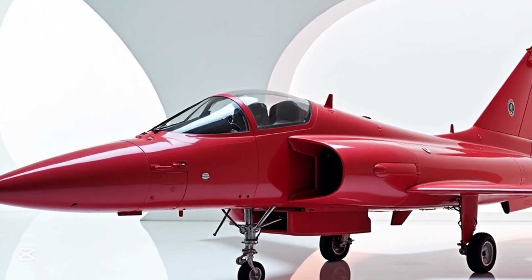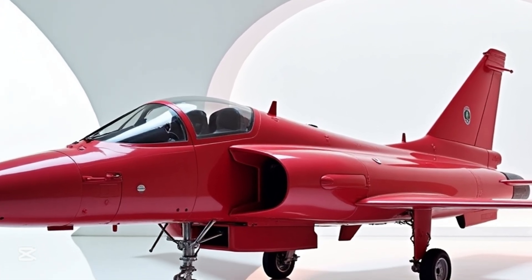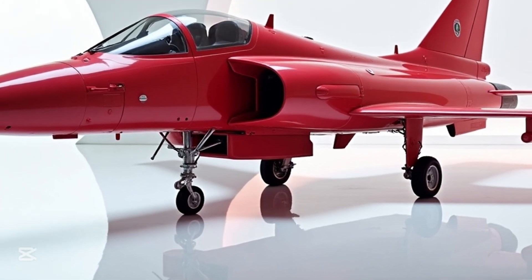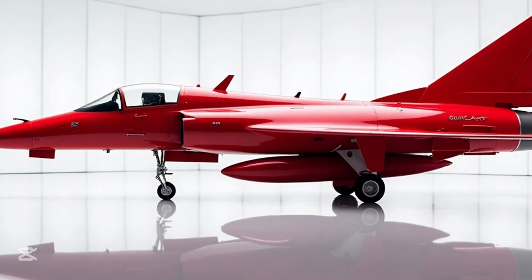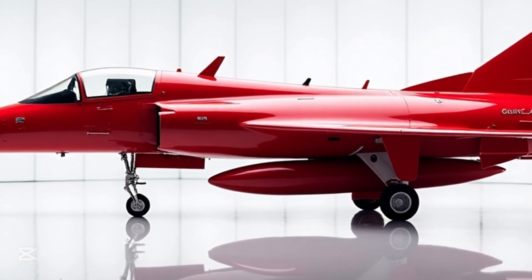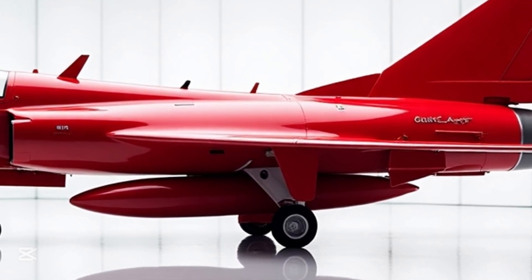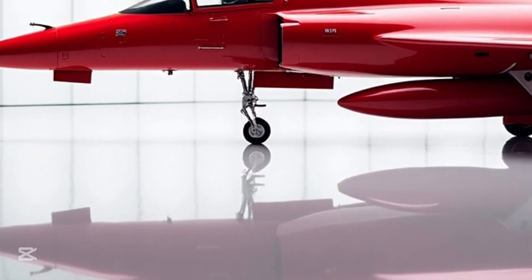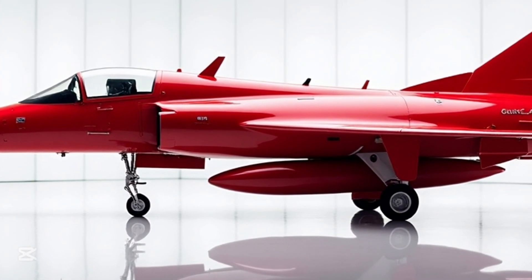Whether you're an aviation enthusiast, a designer, or someone who just loves speed in its purest form, this is your moment. The 2025 Saab JAS 39 Gripen is more than a machine — it's a story written in titanium and fire. So the next time you hear a sonic boom overhead, just remember it might be this red beast slicing through the clouds. Thanks for watching MS Auto World. The future is not just coming — it just took flight.